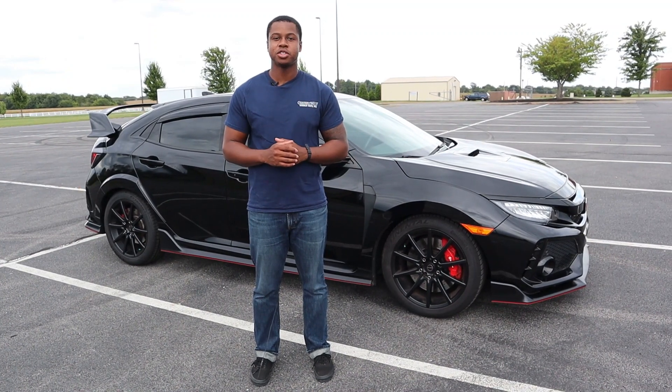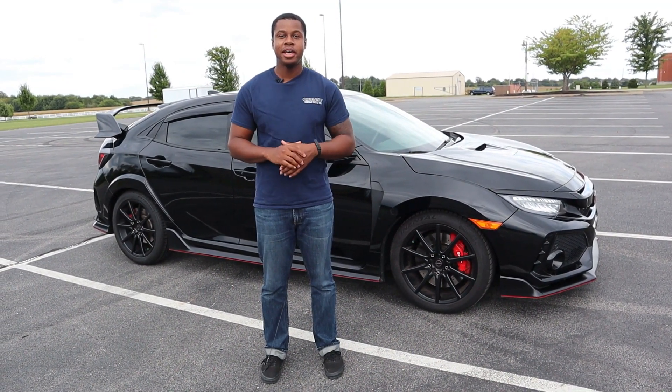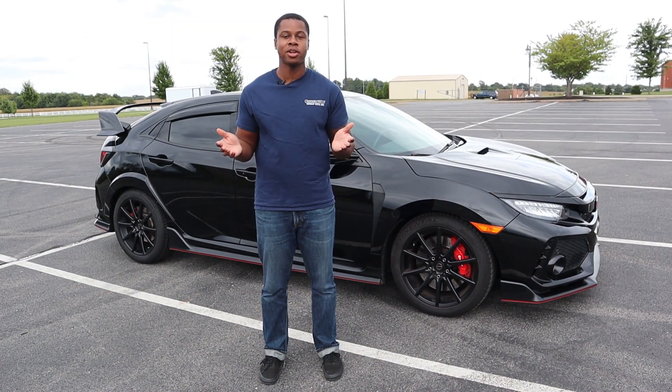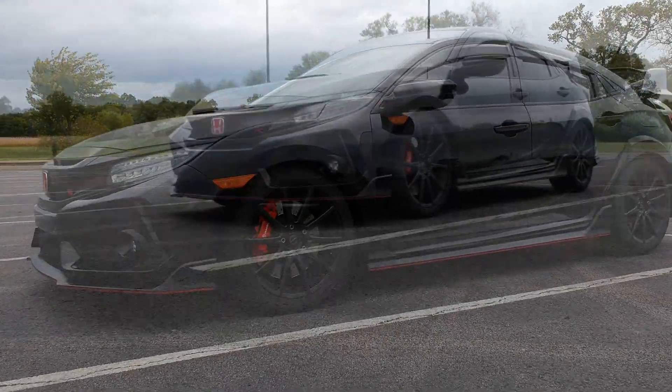Hey guys, welcome to another episode of LJ's Garage. Behind me is a 2017 Honda Civic Type R. I've realized that the prices are starting to go down on the used Type R, so we're going to have a lot of buyers on the market nowadays. I figured it would be a great idea to revisit this review.